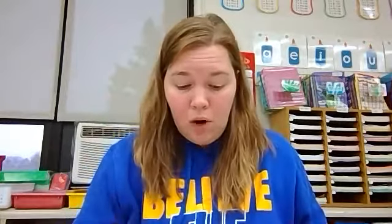We're going to listen for syllables. I'm going to say some words — some of them might be really long words — and I want you to figure out how many syllables are in these words and hold up that many fingers.